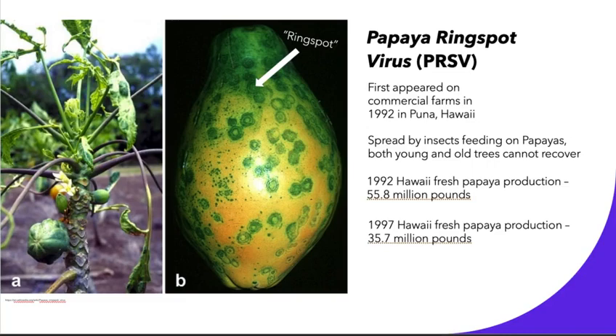The prompt for creating a GMO papaya was the papaya ring spot virus, abbreviated PRSV. This virus first appeared on commercial farms in 1992 in Puna, Hawaii and ravaged through the entire papaya industry. It was spread by insects feeding on the fruit and it affected both young and old trees — they could not recover, could not produce fruit, and anything that was produced had this very characteristic ring spot on it which was not safe for human consumption.